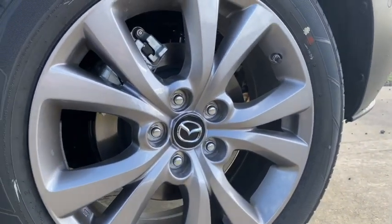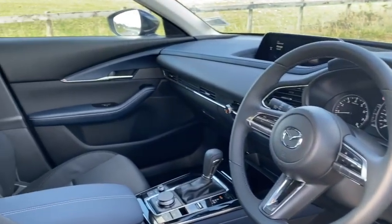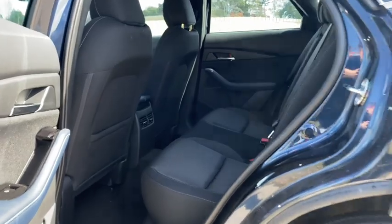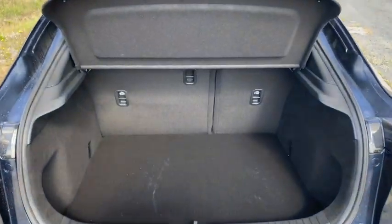It was also the second Mazda vehicle in the past year to receive the newly upgraded premium interior and styling package. The back seats have a generous amount of legroom, as well as the boot, for those long-distance journeys you and your family will be doing soon.